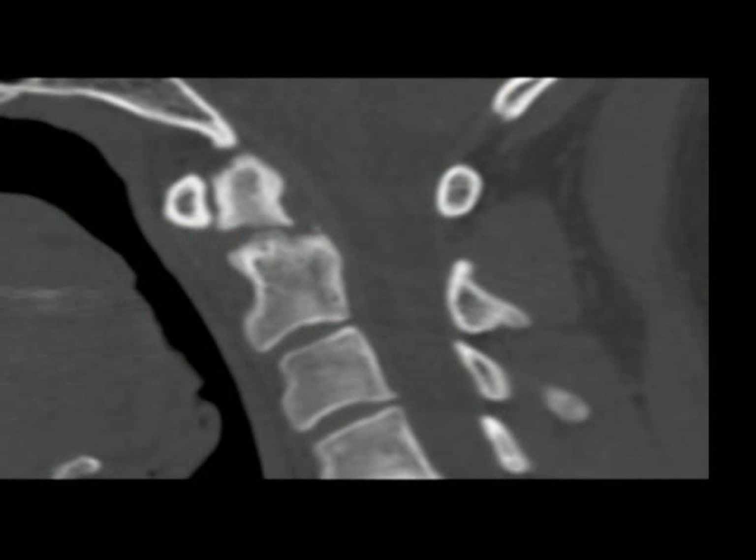Here are the cervical spine images. As you can see, the fracture line is still there, indicating non-union of the odontoid process. In my experience, an odontoid fracture in an average 23-year-old would heal within six months in a halo, but this one did not heal presumably because he was a heavy smoker.